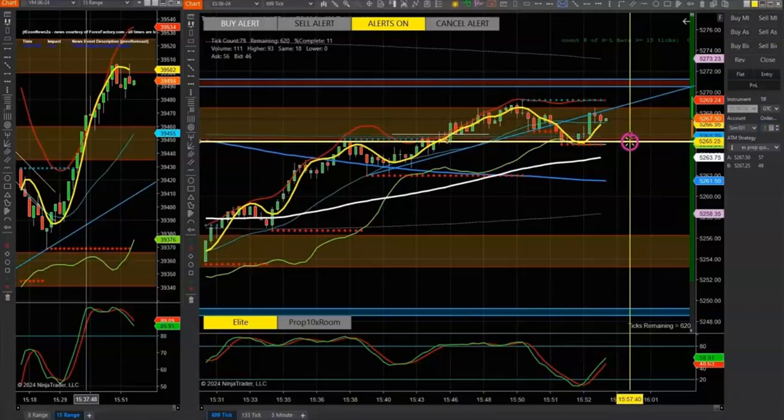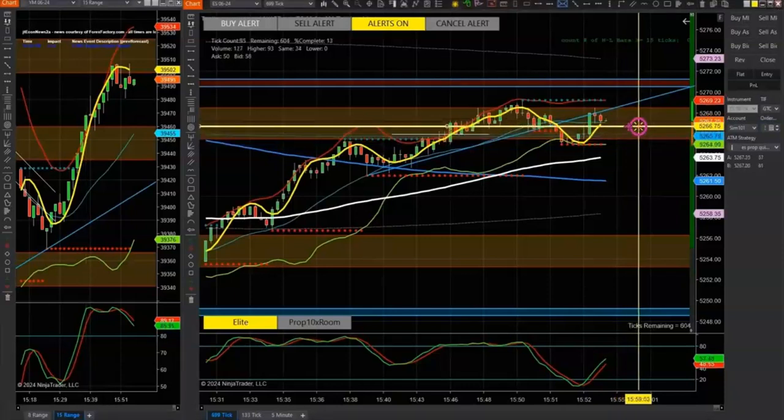Hi guys, Paul here with Liberty Trading Club. I want to show you a couple things that attract people to us as a club. First would be our dynamic live trade zones, updated throughout the day by our coaches, and the other would be our real-time trade tool alert. Here's an example of our trade tool alert.